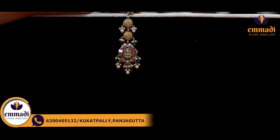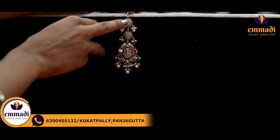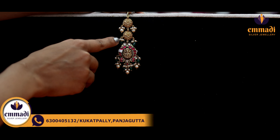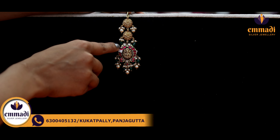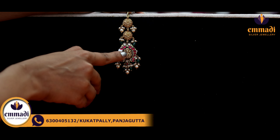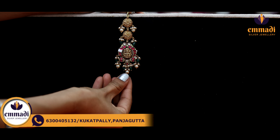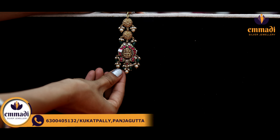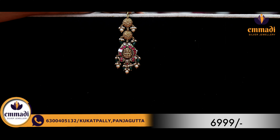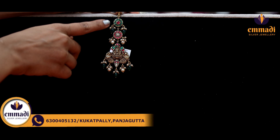Moving on to another exclusive kundan nakshi, beautiful one. It is the circle shape with nakshi finish and flowers. It is Rs. 5,699. Moving on, you can also choose to have pearl hangings. And here we have a golden nakshi finish with pink, green beads and pearl hangings. Coming to the pricing details, it is Rs. 6,999.